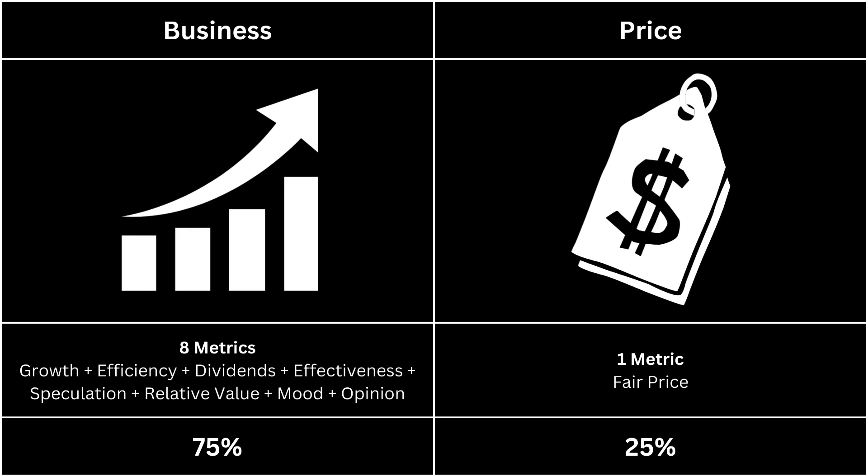In this video, our analysis will be divided into two main categories: the business aspect, which accounts for 75% of the evaluation, and the pricing aspect, which comprises the remaining 25%.